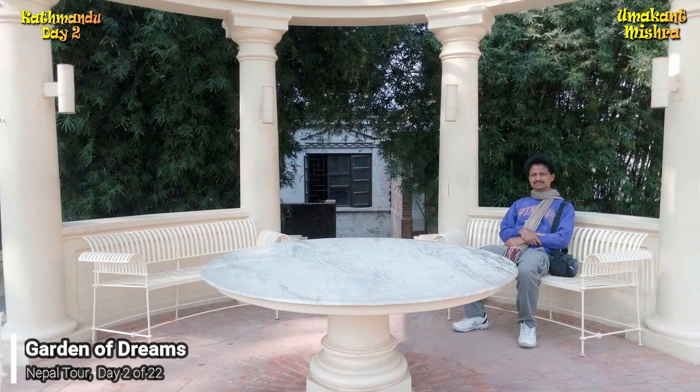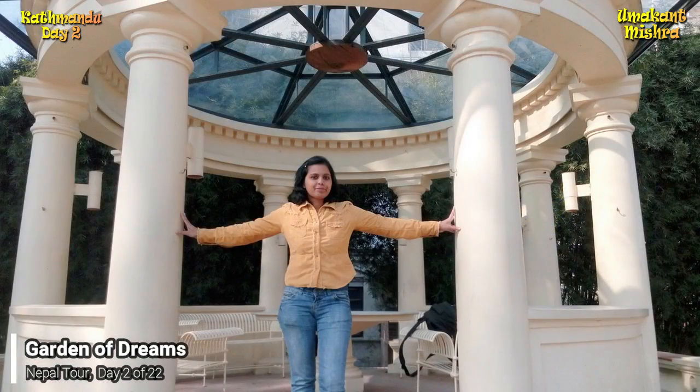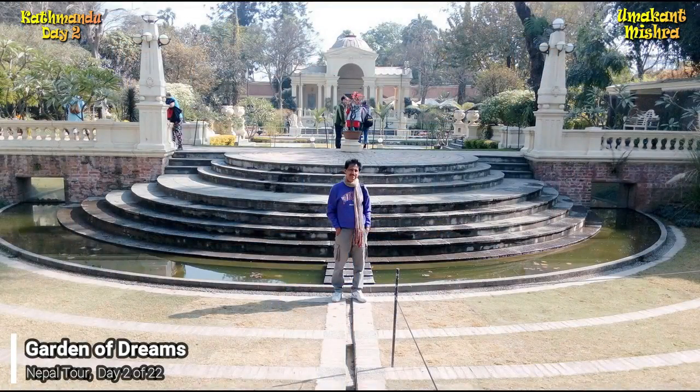Well camera, I will show you some still pictures of the garden and then will take you to Thamel Bazaar.